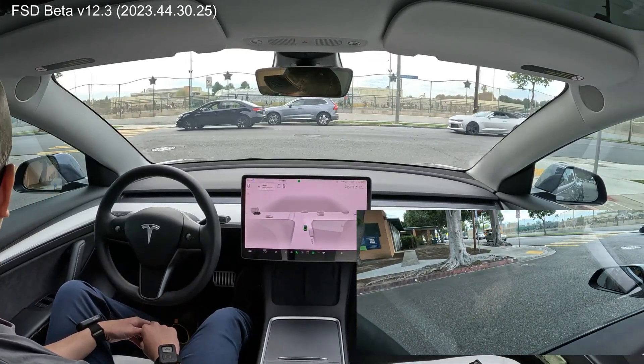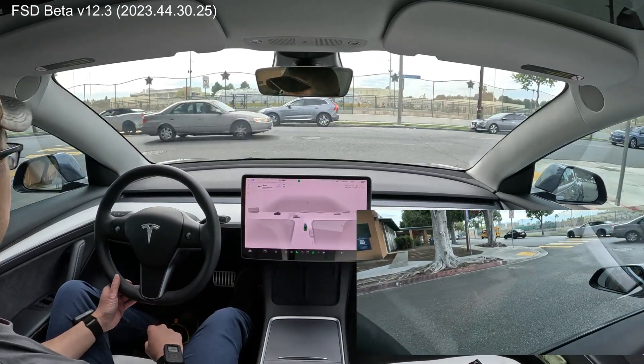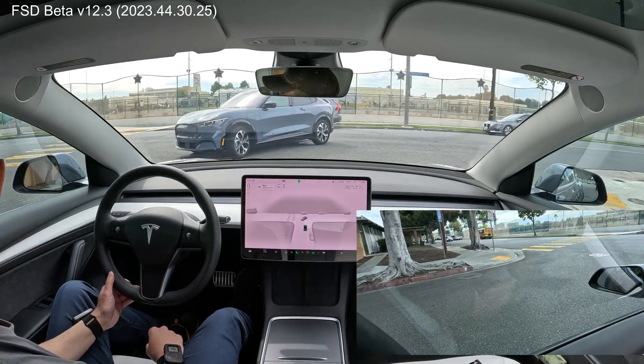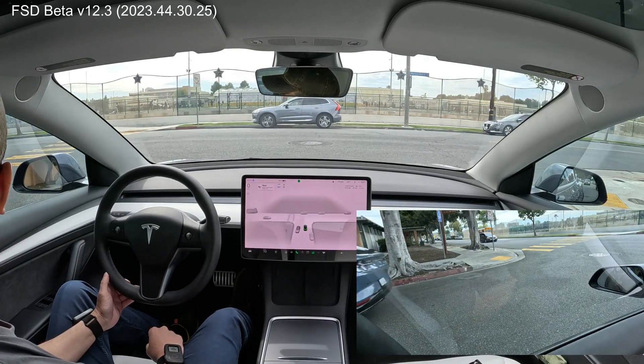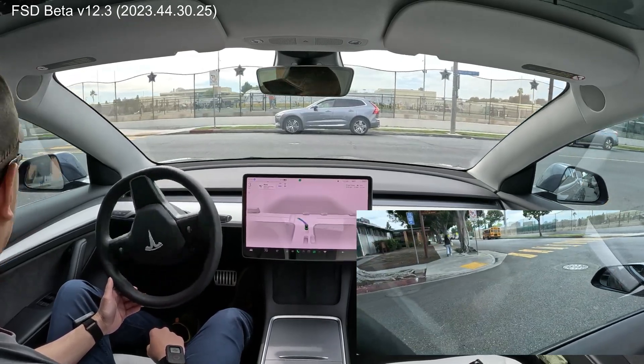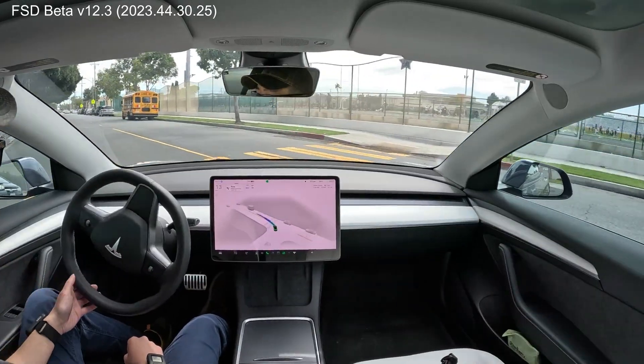Unprotected left. Got one car coming from the left side. This guy's making the left. We are clear unless the student is crossing. No, it's not. It paused a little bit for that student over there. Very good.